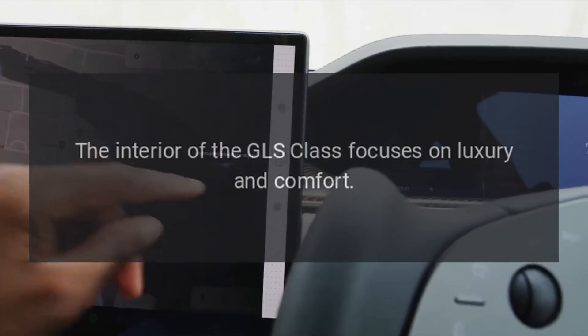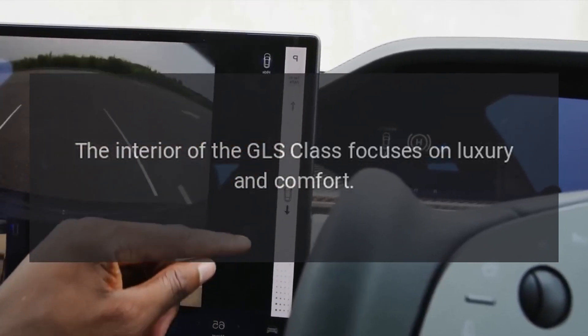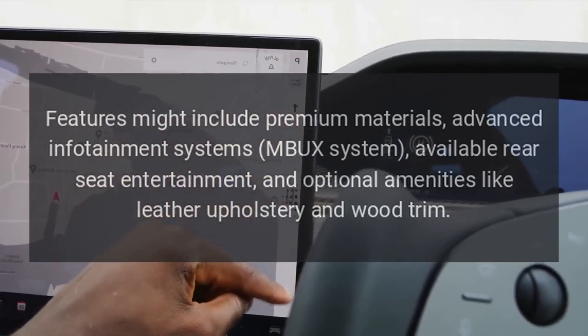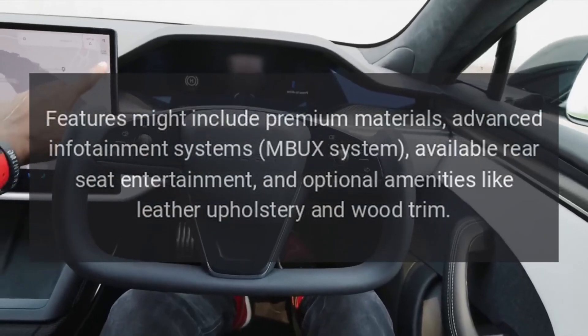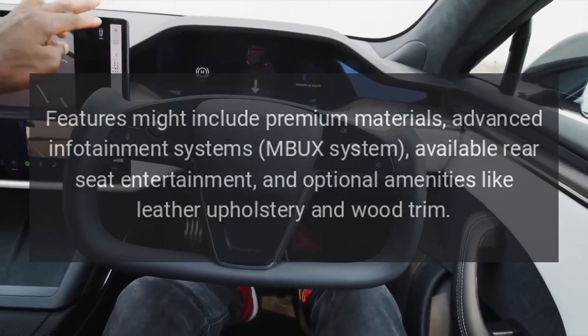Interior: The interior of the GLS Class focuses on luxury and comfort. Features might include premium materials, advanced infotainment systems such as the MBUX system, available rear seat entertainment, and optional amenities like leather upholstery and wood trim.